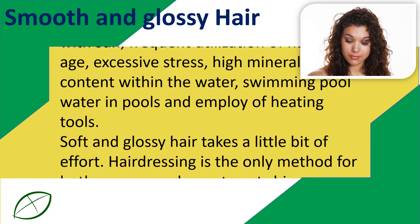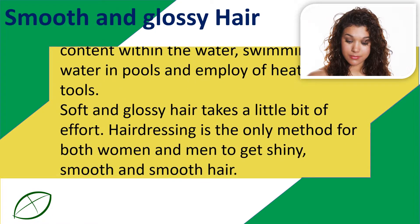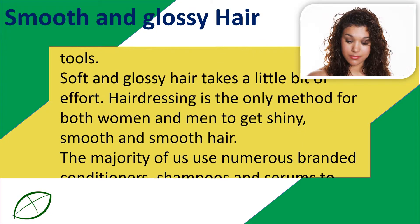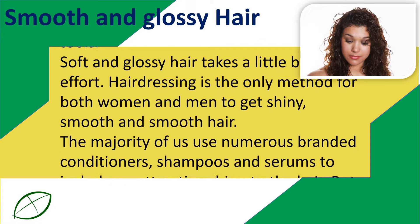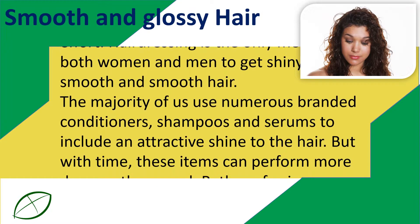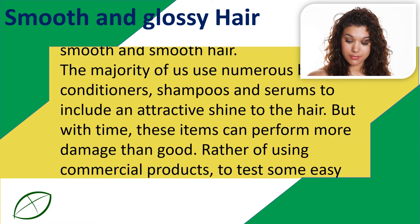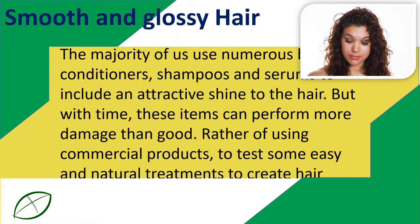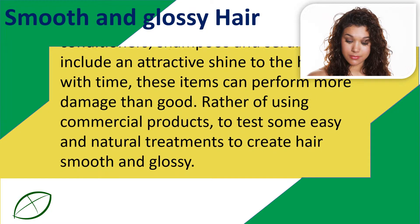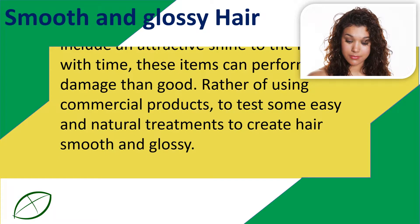Soft and glossy hair takes a little bit of effort. Most of us use numerous branded conditioners, shampoos, and serums to add an attractive shine to the hair. But with time, these products can do more damage than good. Rather than using commercial products, try some easy and natural treatments to make hair smooth and glossy.